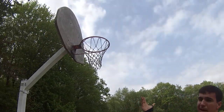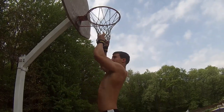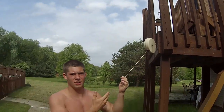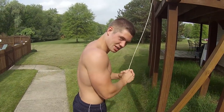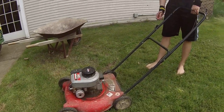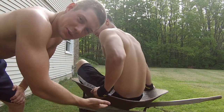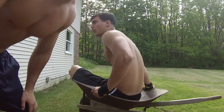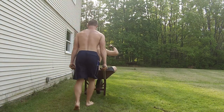You may see a clothesline, but what a lifter sees is a nice pull-up bar. You may see a household wheelbarrow, but what a lifter sees is another pull-up opportunity.